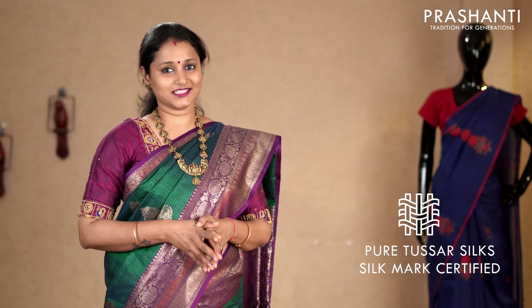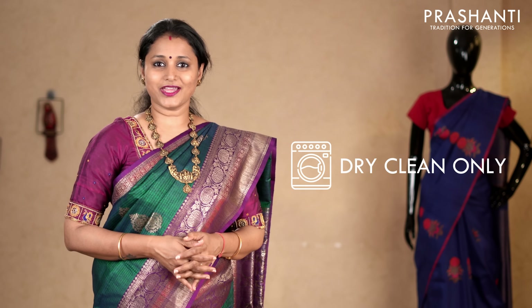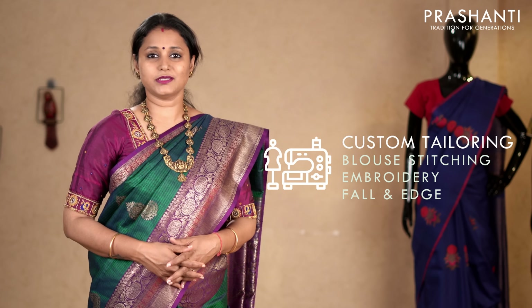All the sarees I am going to show you today are pure tasas silk sarees and are silk mark certified. Very rich and classy weaves in antique golden zari and in borderless styles. We have beautiful collections — lightweight, easy to carry and perfect for any occasion. All these are pure silk sarees and have to be always dry cleaned for a longer life. If you wish to get your blouses done, there is an option available right at the cart page. You can also reach out to our customer support team. To get immediately notified whenever we upload a video, please click on the subscribe button and press the bell icon.